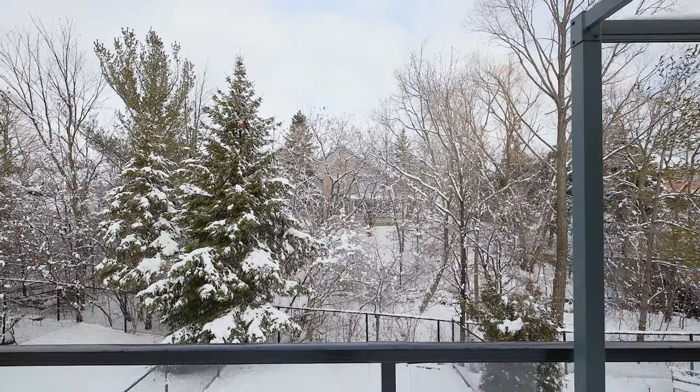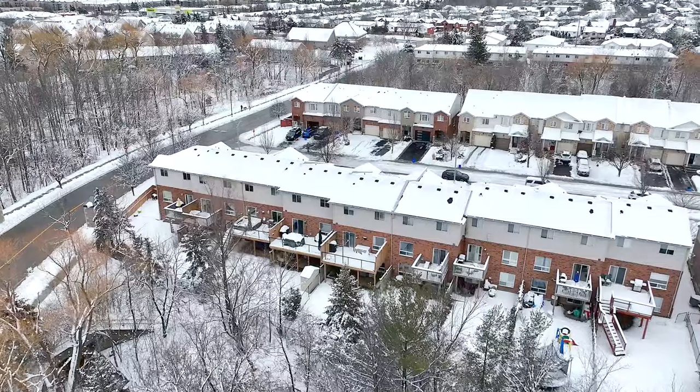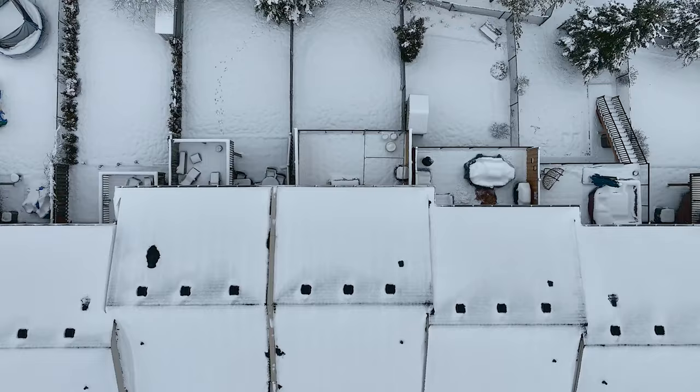Medlin gives you beautiful privacy with this forest line surrounding the entire backyard, plus the upper deck and lower patio give you multiple levels of entertaining.